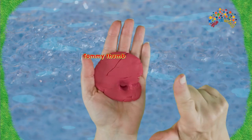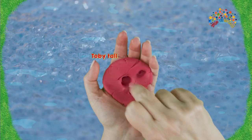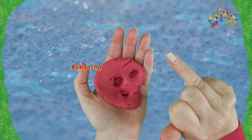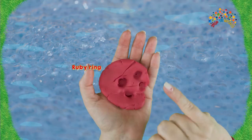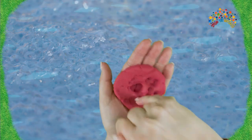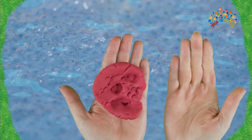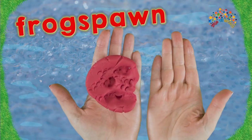And let's go again! Tommy thumb! Peter pointer! Toby tall! Ruby ring! And baby is just going to make frog spawn holes, holes all over! Frog spawn! Frog spawn!